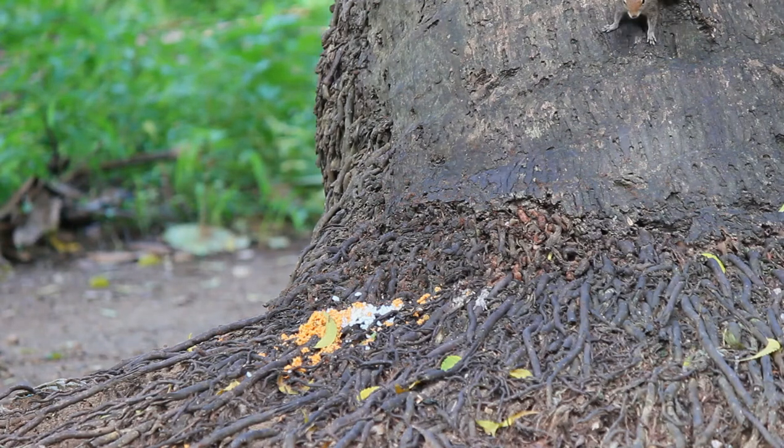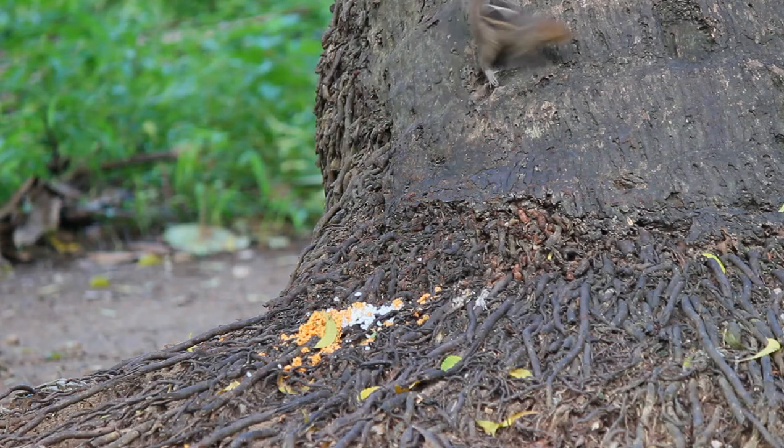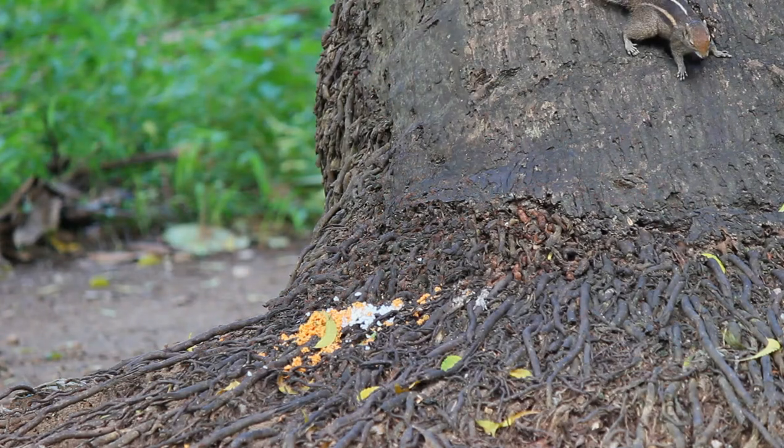Adult weight is 100 grams. Little is known about their longevity, but one specimen lived 5.5 years in captivity.